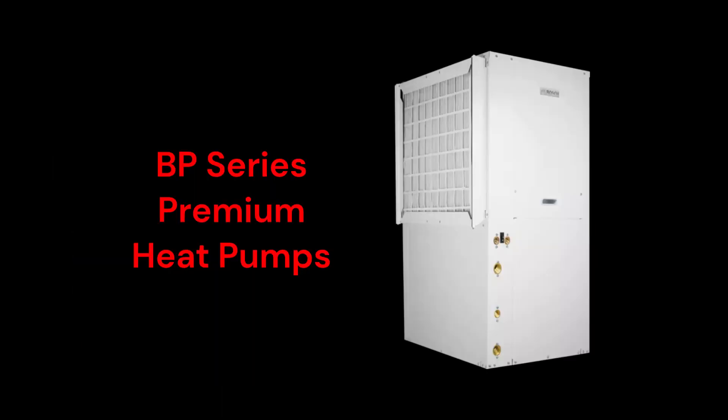The Green Source I-Series BP models are premium units with variable speed blower motors and a 21.2 ER efficiency rating. They are single-stage units that can be installed vertically or horizontally and use 2-inch MERV-8 air filters, which do a better job of cleaning the air.